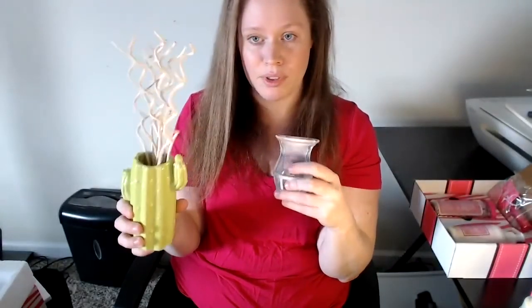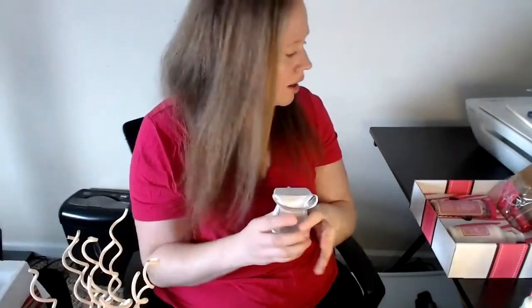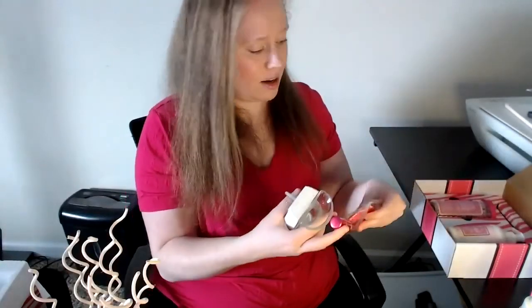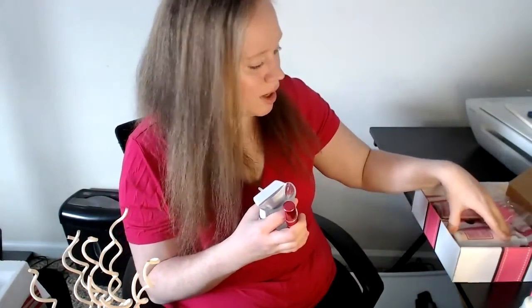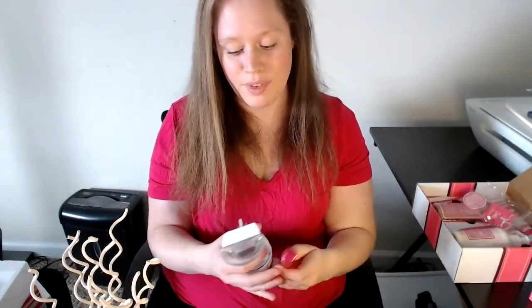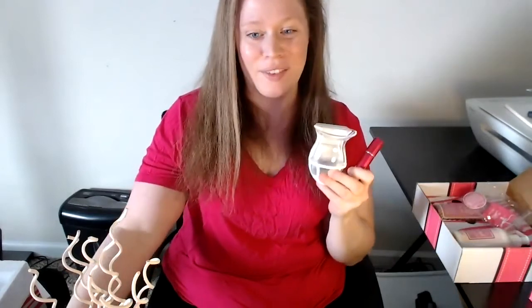So what we reviewed today was the cactus with the curly reeds, the wall hug, and the mini soak spray. And of course, Pink Zebra also sells lotion on the website under 'Just Add Soaks' products, where you can add any scent of soak to make it your own. Thanks for watching everyone!